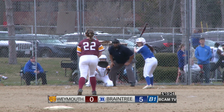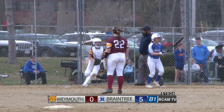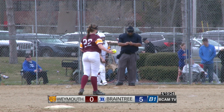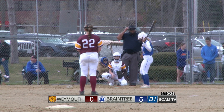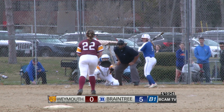Still no outs. Braintree trying to continue this inning, and the pitch is foul-tipped — actually, they're going to say that was not a foul tip. It's going to be strike three. So the bases are empty with now the first out of the inning.